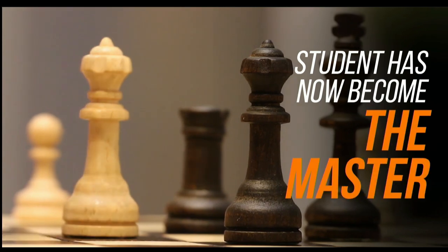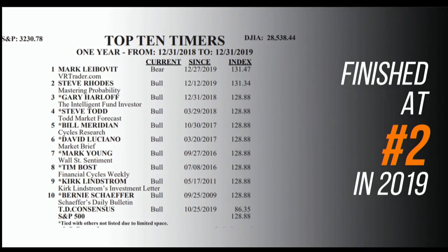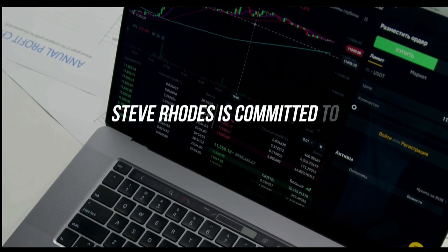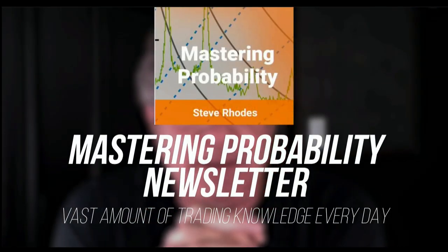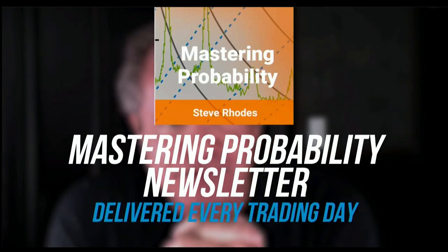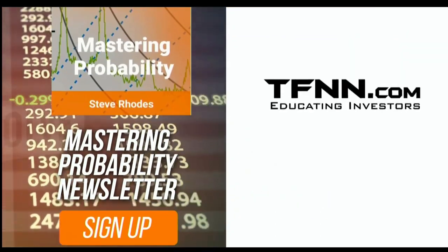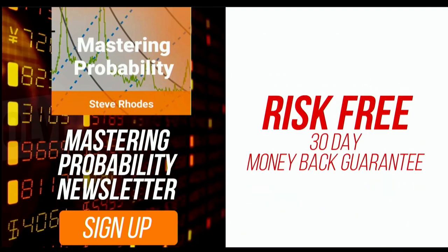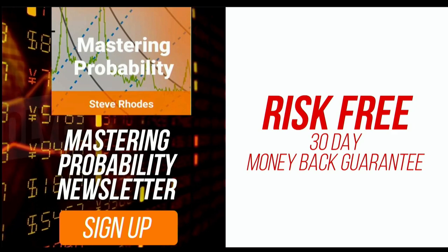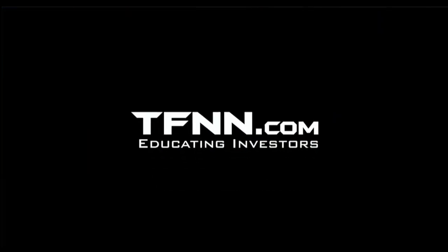Steve Rhodes started his trading career as a student almost 20 years ago, and the student has now become the master. Steve won the prestigious Timer of the Year Award in 2018 and barely missed that mark again in 2019, finishing at number two for the year. Steve Rhodes is committed to sharing his techniques and knowledge with anyone who wants to learn, and he shares his vast amount of trading knowledge every day in his Mastering Probability newsletter. Sign up for Steve's market newsletter, Mastering Probability, and you'll receive access to seven of Steve's educational webinars absolutely free. At TFNN, all our newsletters come with a 30-day money-back guarantee. Visit TFNN.com and try Mastering Probability 30 days risk-free today. TFNN, educating investors.